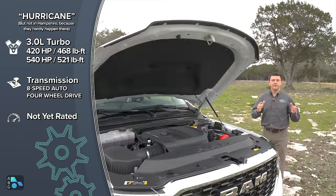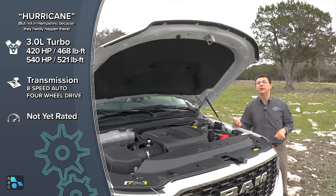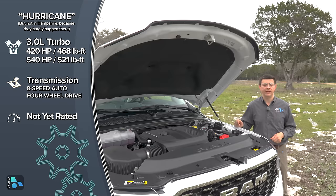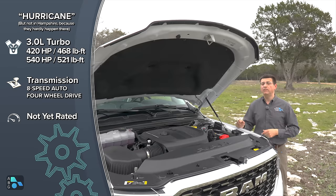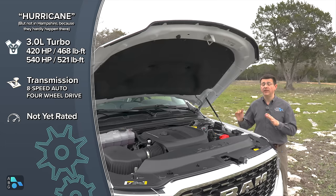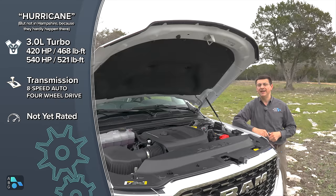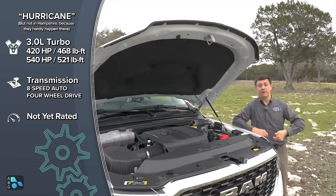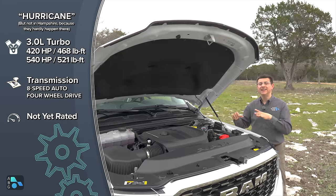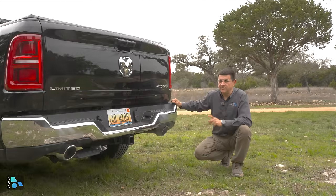For the pointless crowd — here are some numbers that might put some lead back in your pencil. The 3.0-liter twin-turbo inline-six starts at 420 horsepower and 469 lb-ft of torque, and you can get that engine optionally even in the base Tradesman model. That gives you 25 more horsepower and 58 more lb-ft of torque than the outgoing 5.7-liter engine, and it's one of the most powerful engines in the half-ton segment. If you want more power, the high-output version bumps things up to a whopping 540 horsepower and 521 lb-ft of torque. The only half-ton pickup truck more powerful than this is the Raptor R at 720 horsepower.